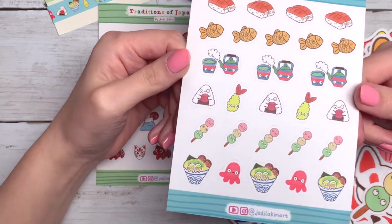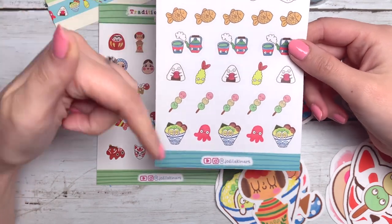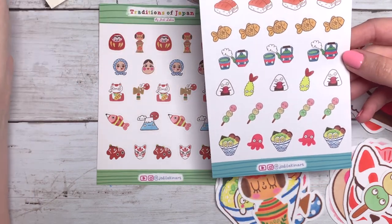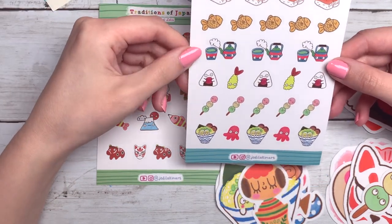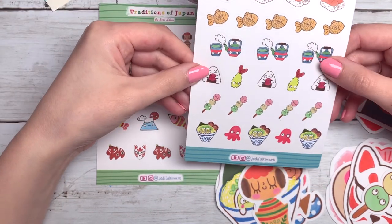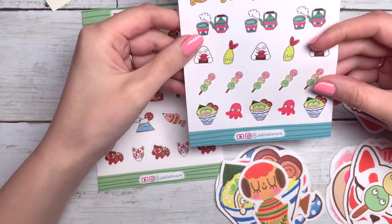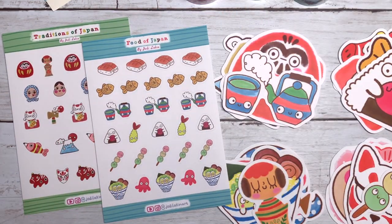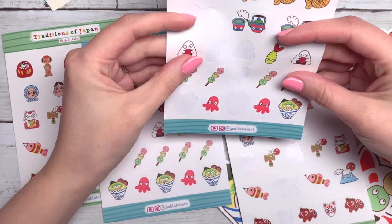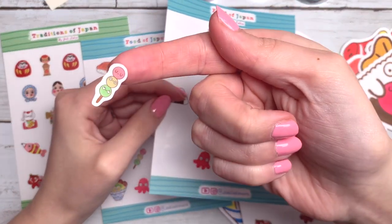And then this one is the Food of Japan. I hope you can see this okay — I hope I'm in frame. Obviously it comprises all the food. The reason it's like this is for the Food of Japan I just had a lot more designs — I obviously ate a lot of food. So I had a lot more designs for that one. These are combined and this one is just all food, but they're just so cute. They're so small and cute. I have some here that I've already been playing with and testing out — look how little this dango is, it's just so tiny. I love it. I'm so excited to put these in my journal.